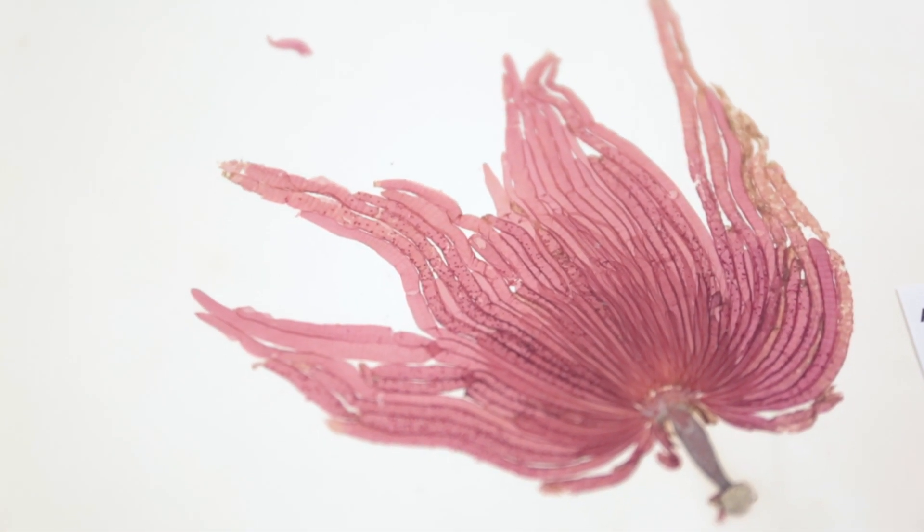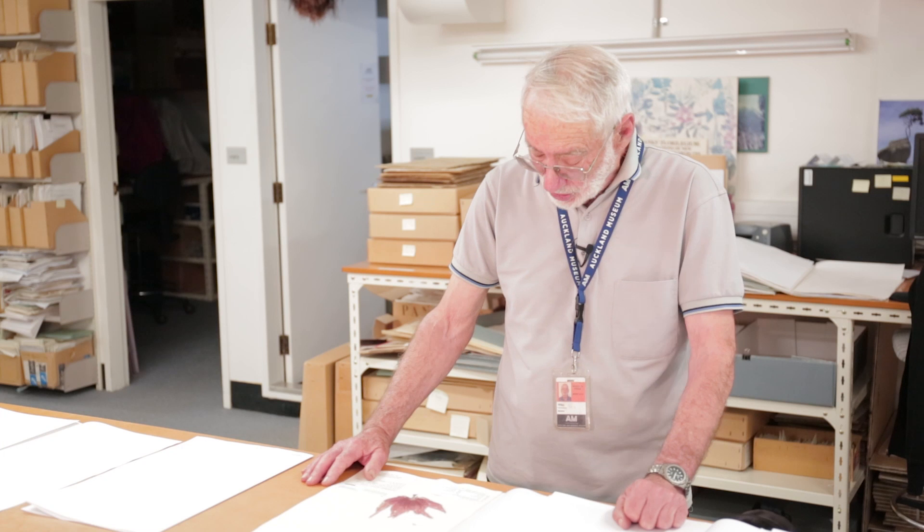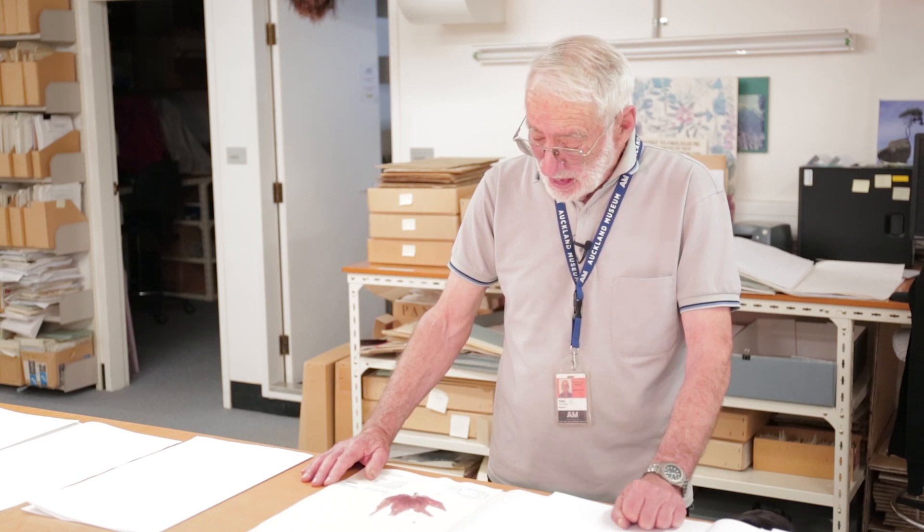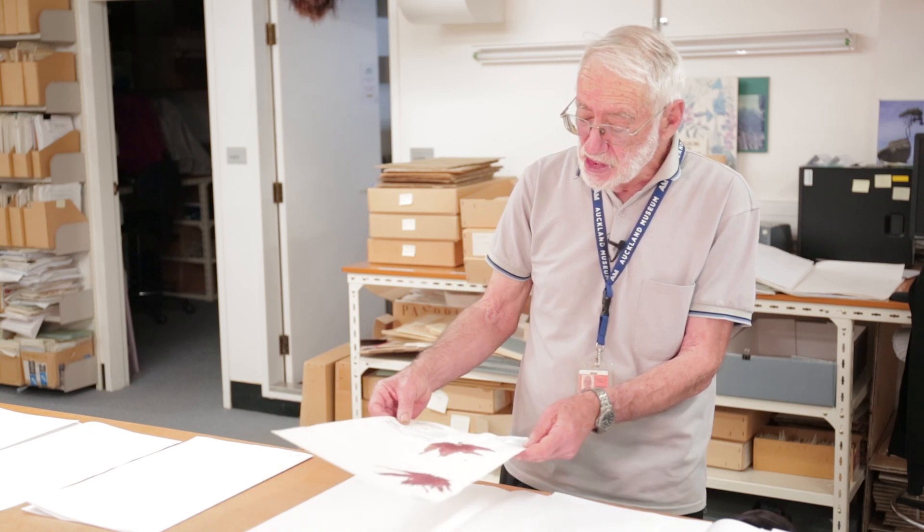In this case, a scuba diver collected this — he was 10 meters underwater where he found it off the coast of Lee — and he probably didn't know what it was at that point, but then he had to try and identify what it was and prepare it for preservation.